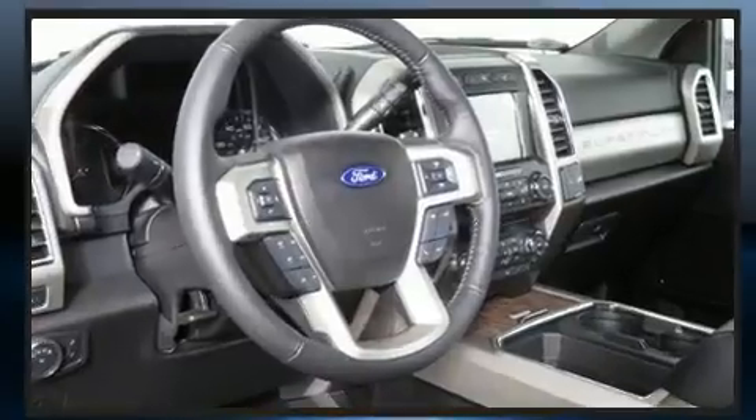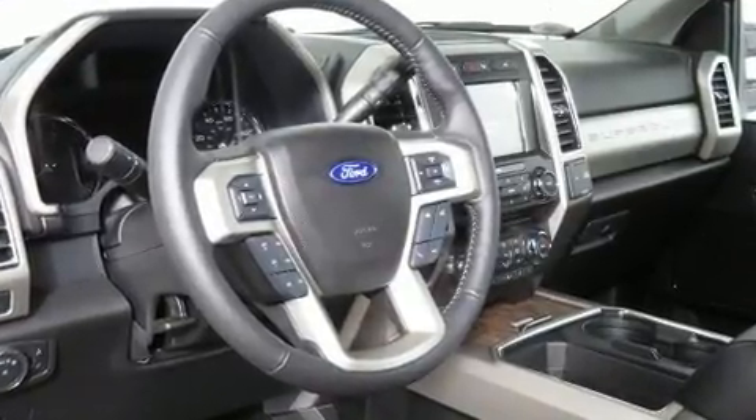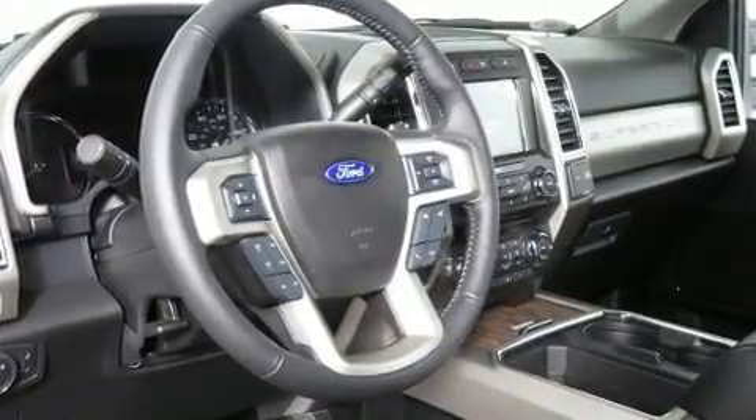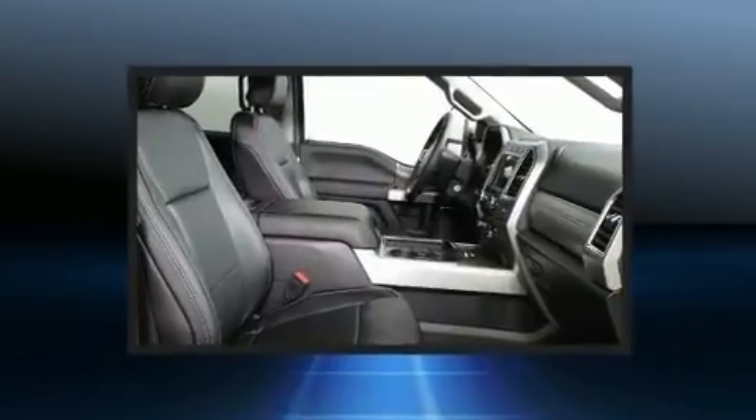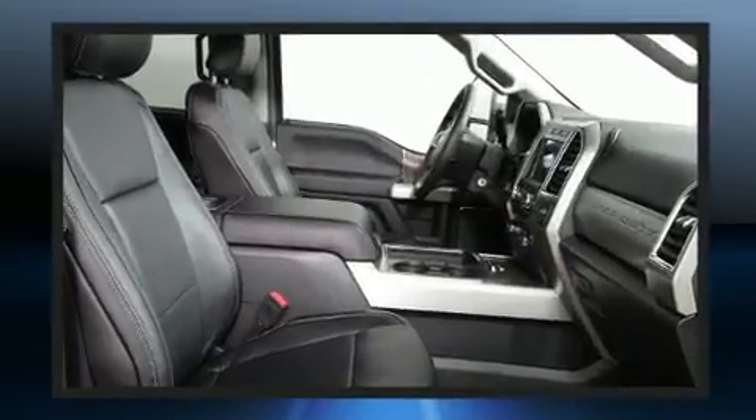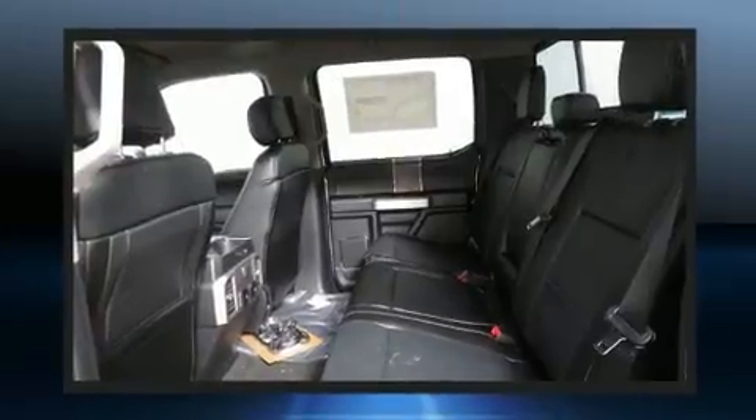The following features are included: adjustable headrests in all seating positions, a rear-step bumper, an automatic dimming rear-view mirror, power door mirrors and heated door mirrors, skid plates, adjustable pedals, and power windows.